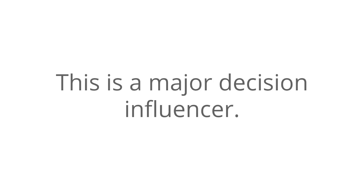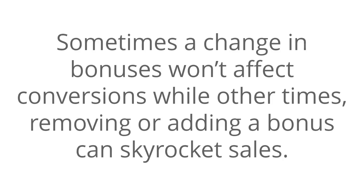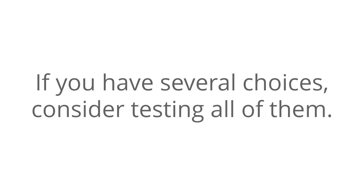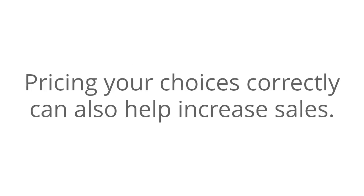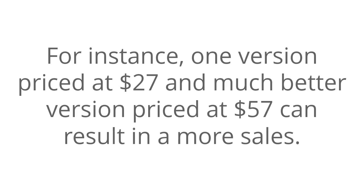Number eight: test bonuses. This is a major decision influencer. Sometimes a change in bonuses won't affect conversions, while other times removing or adding a bonus can skyrocket sales. Number nine: test choices. If you have several choices, consider testing all of them. Sometimes offering a choice among options will make more sales than when there is no choice. Pricing your choices correctly can also help increase sales — for instance, one version priced at $27 and a much better version priced at $57 can result in more sales.